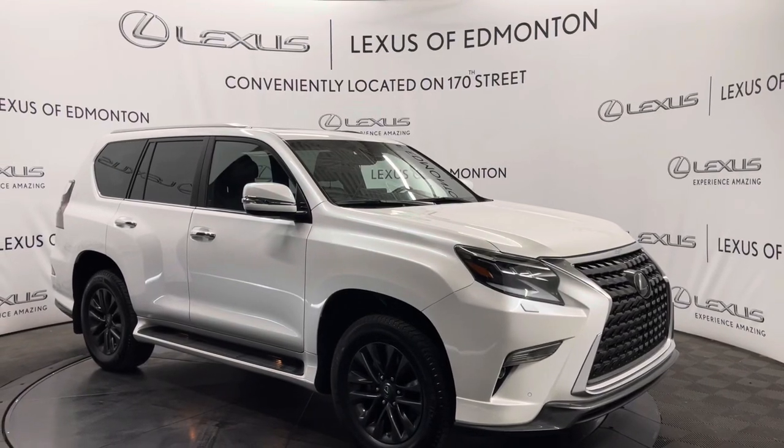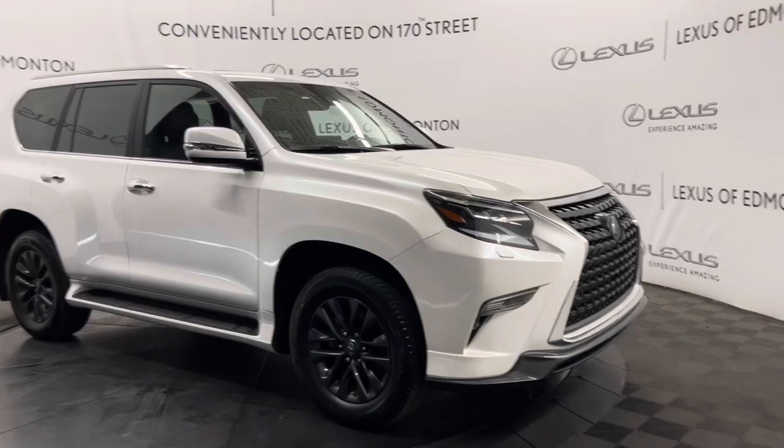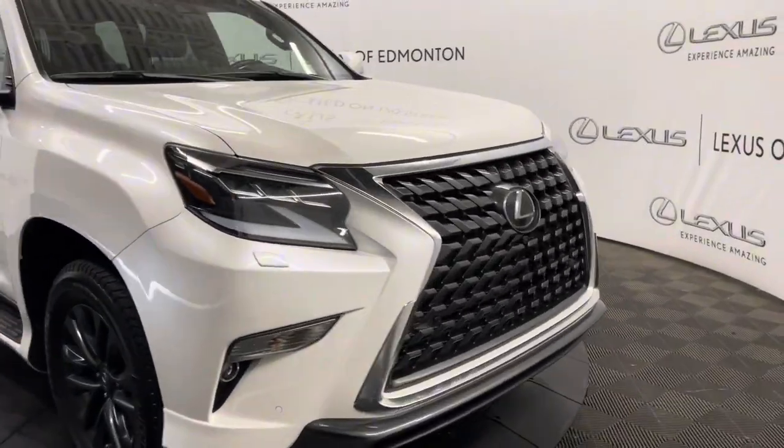Hello everyone, welcome to Lexus of Edmonton located off on 178th Street. Today I have a 2023 Lexus GX460 in eminent white pearl. This is the premium package.